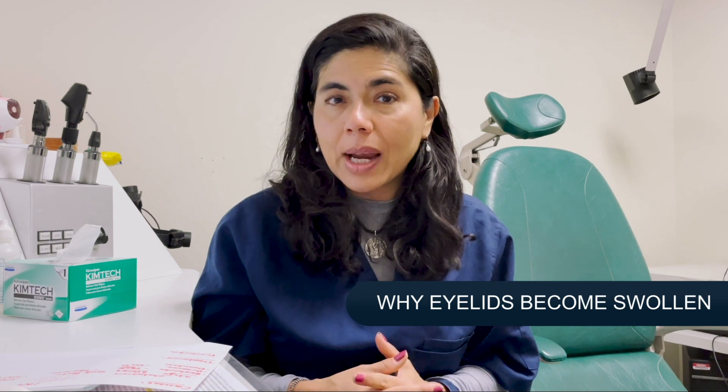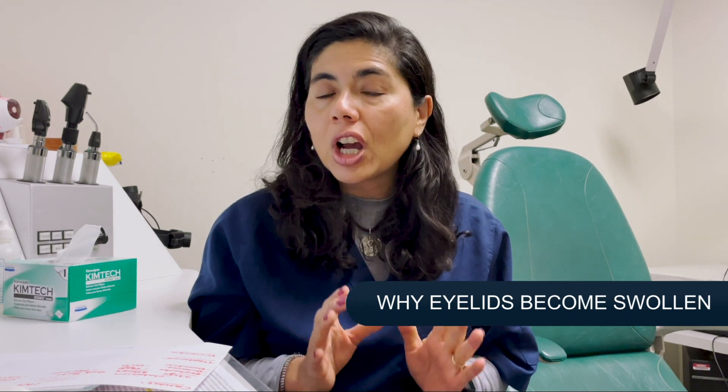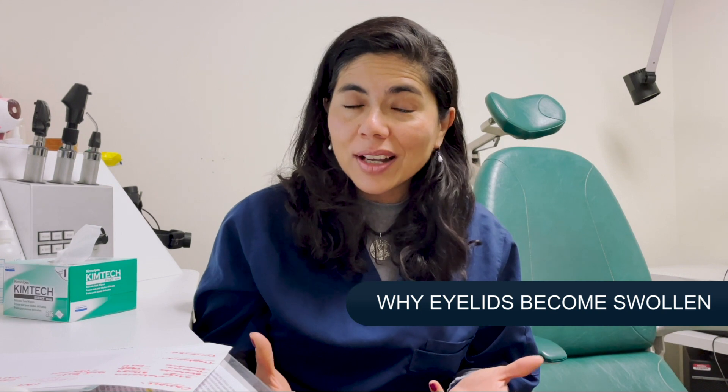Hi everybody, I'm Dr. Sandy Laura Kramers, one of the board-certified eye surgeons at Visionary Eye Doctors. Thank you for joining us today for the Eye Show podcast and YouTube channel. Thank you to all of you who have subscribed, sent us questions, and of course visit us in Rockville, Maryland. Today we're going to talk about one of the most common questions I get from patients around the world and especially friends and family: why is my eyelid swollen?